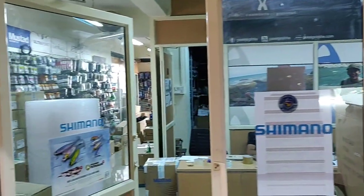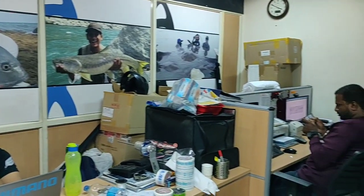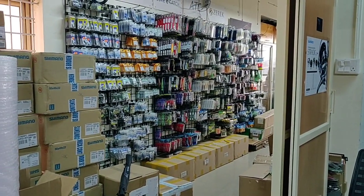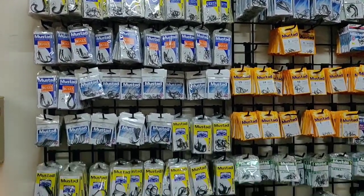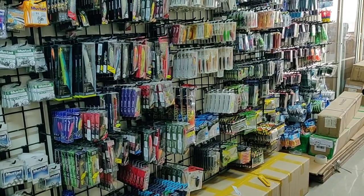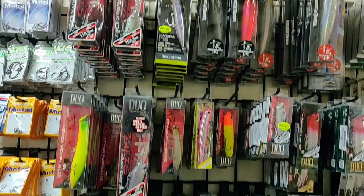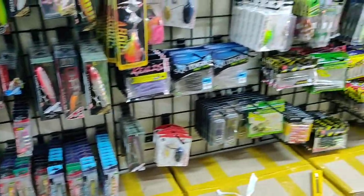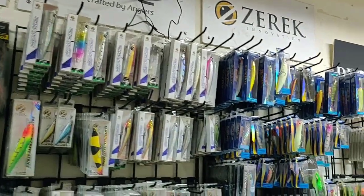Hi friends, today we are at Pelagic Tribe Bangalore showroom. The location details of the showroom are available in the beginning of the video and also in the description. Let's have a look at all different kinds of lures and rods we have in Pelagic Tribe. After seeing all these lures, Pelagic Tribe lure professional expert Satya will be explaining about some of the lures. I will also provide the contact details of Satya in the description if you want to know anything specific about fishing.